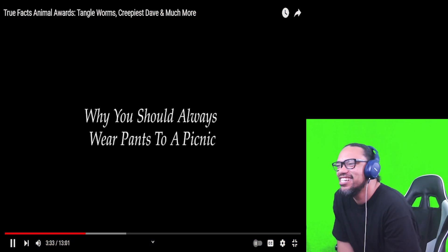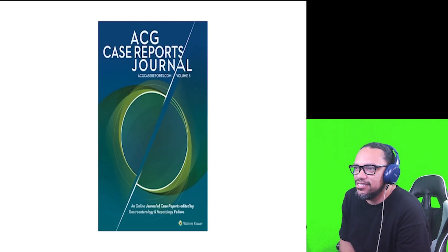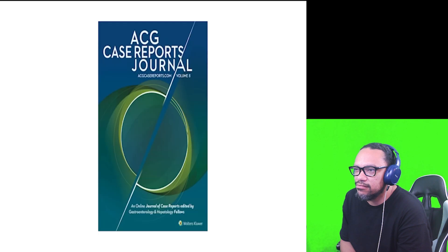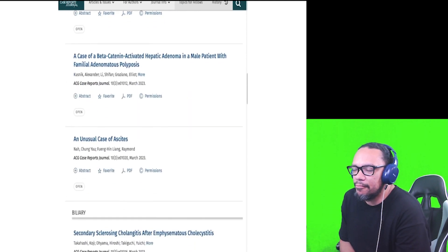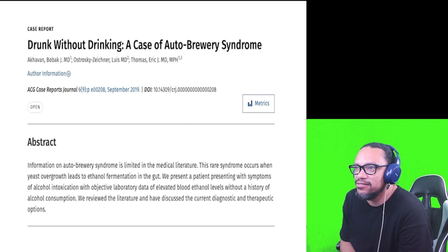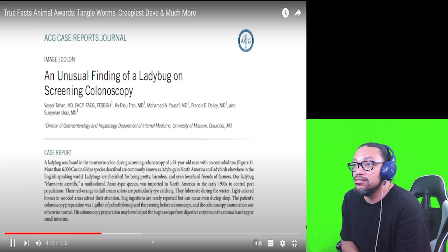In the category of 'why you should always wear pants to a picnic' — there's something called the ACG Case Reports Journal. It's actually the American College of Gastroenterology. You can sort of make out the colon on the cover — clever. Doctors find all sorts of things in their examinations and write about it. There's something called cocaine gut, and a case of auto-brewery syndrome where a man was apparently getting drunk from alcohol he made inside his own body — and that's a cheap date.